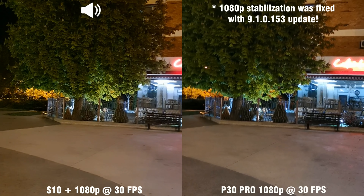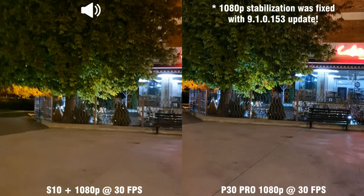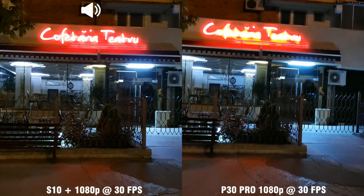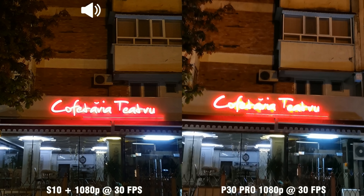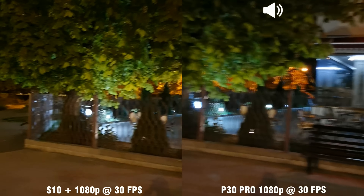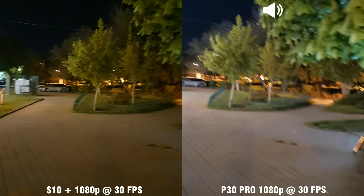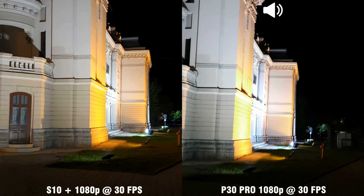And now we are recording at 1080p, 30 frames per second. We can see better dynamic range on the S10. Look at the sign — it's much clearer with better colors. And the stabilization again is much better on the Galaxy S10. Overall, better video footage for the Samsung flagship.